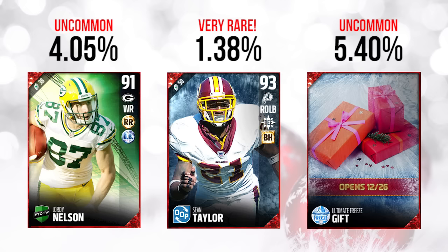I don't think height matters as much this year as in recent years, so I still think this Sean Taylor is an absolute monster and definitely one of the best linebackers in the game. This thing is 1.38% of all gifts — extremely rare — and it's a really expensive gift. Even a couple hours after the gifts went live, it's still going for 300,000 coins on PlayStation 4. Definitely one of the best gifts we've gotten this whole time, if not the best.